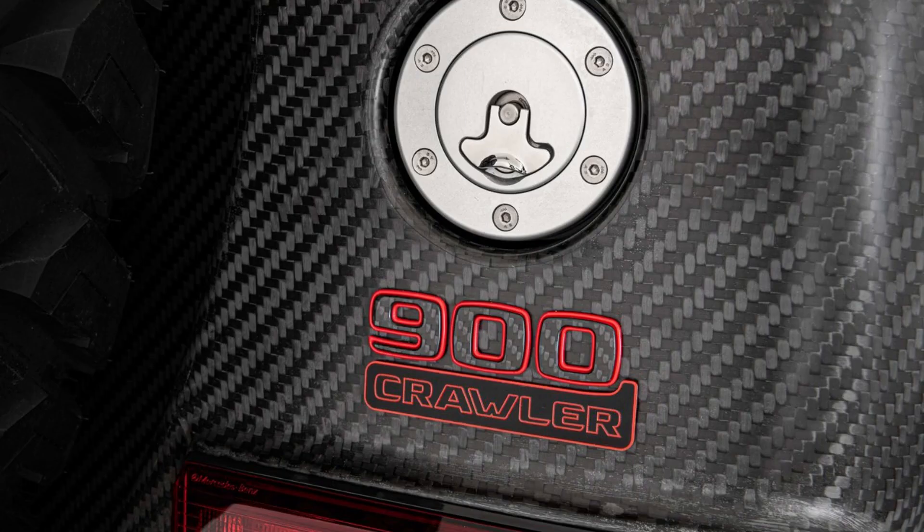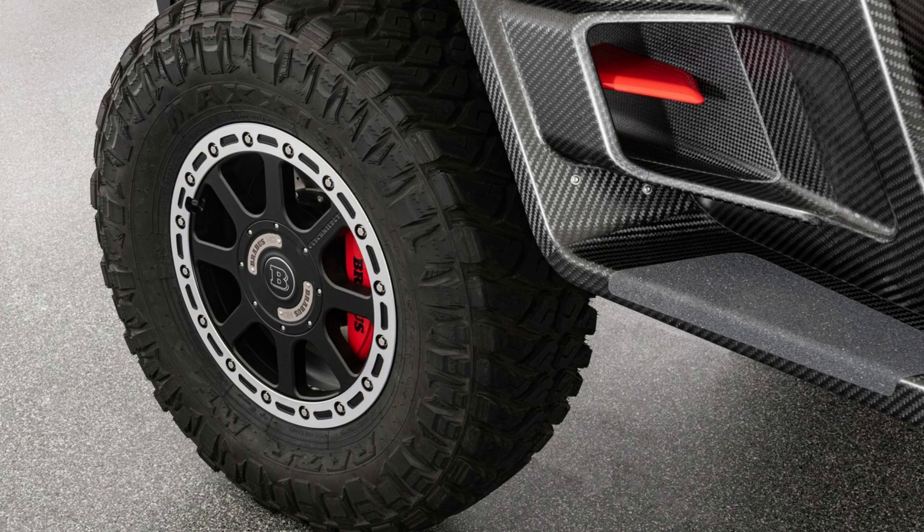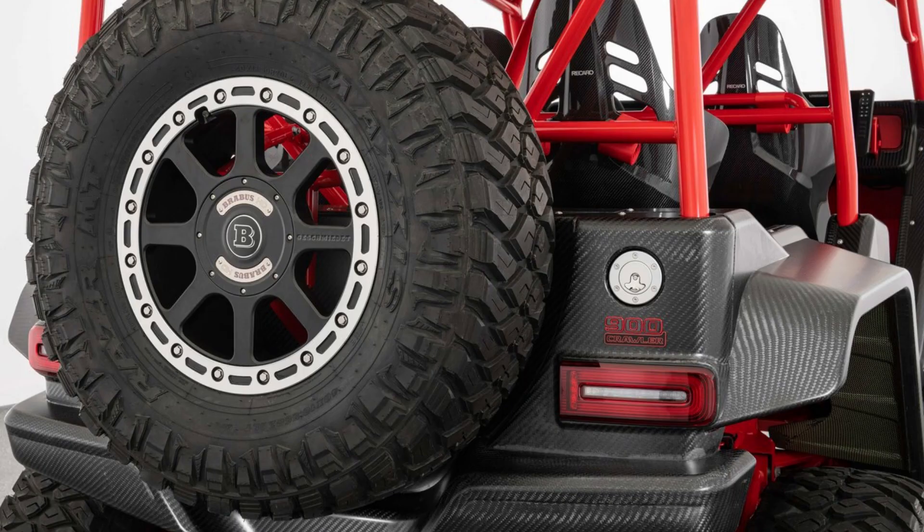The Brabus 900 Crawler is the ultimate off-road machine on four wheels. With its 800-plus pound-feet of torque and ability to reach 100 kilometers per hour in just under four seconds, it delivers serious performance.